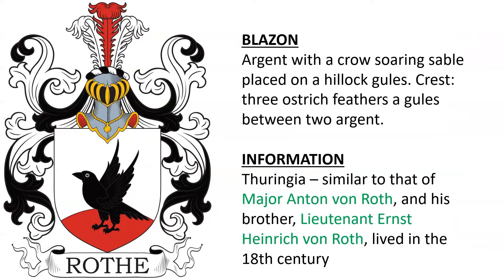Next, a coat of arms from Thuringia in Germany. I believe it is similar to a coat of arms borne by the family that included Major Anton von Roth and his brother Lieutenant Ernest Heinrich von Roth, who lived in the 18th century.